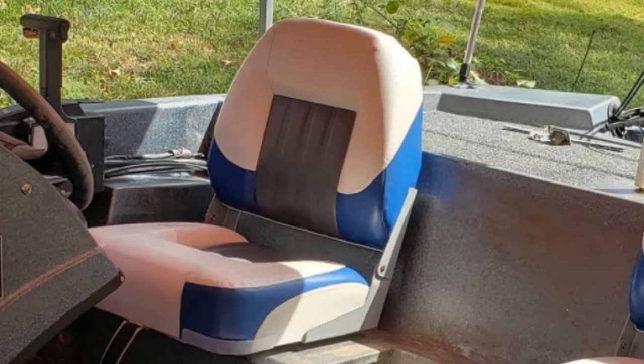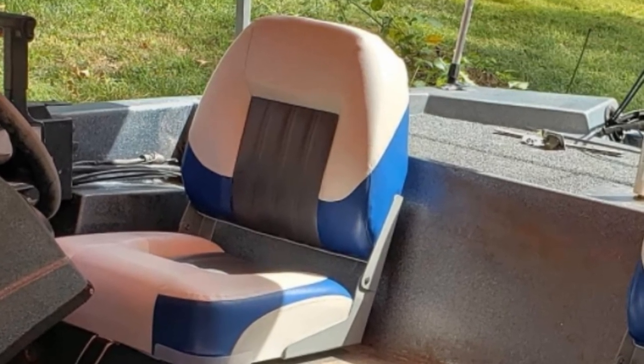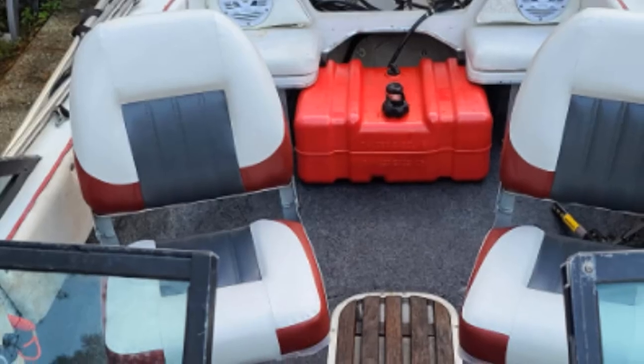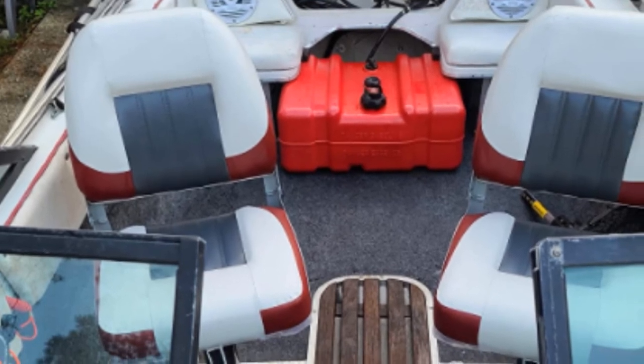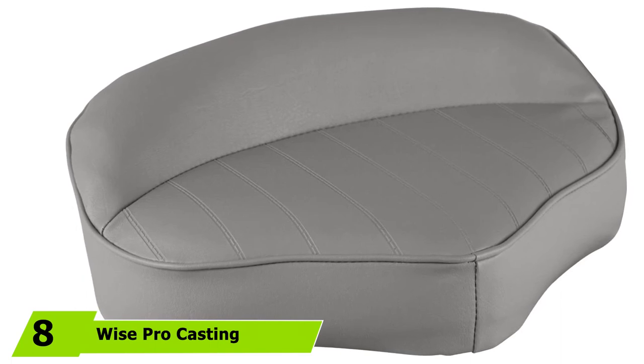Similarly, these seats also feature an injection-molded plastic frame made from UV-resilient polypropylene. Lastly, I love that these boat seats are easy to mount on any standard 4-bolt pedestal or swivel system since they come with 4 mounting screws.